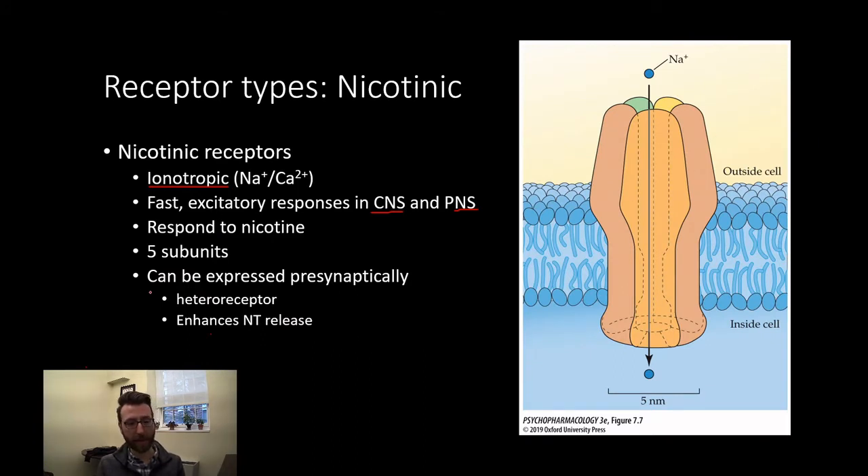Importantly, these can be expressed presynaptically where they can function as heteroreceptors. That means they can participate in the process of presynaptic facilitation. So when acetylcholine stimulates a terminal, it can enhance neurotransmitter release.